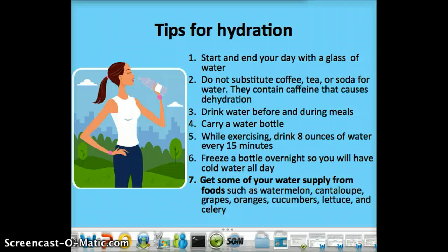This slide gives you a whole bunch of tips for hydration. These could be great tips you can use for a patient who has fluid volume deficit, and you might see this in your practice.